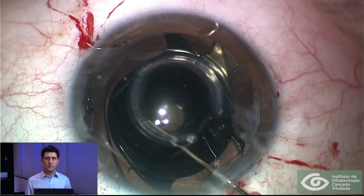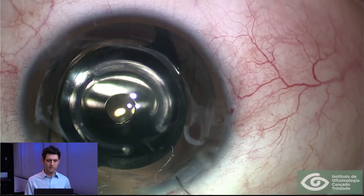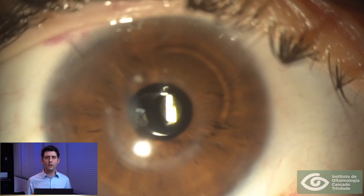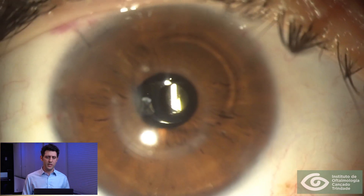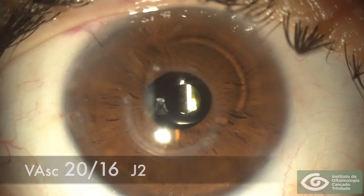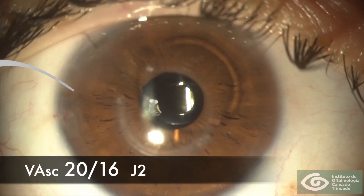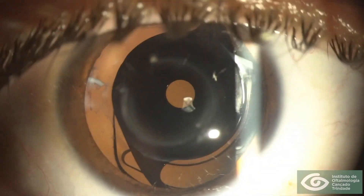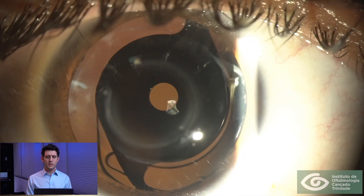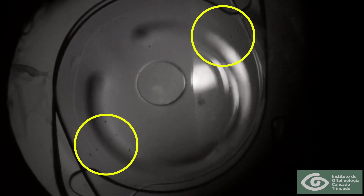This time we positioned the pinhole inside the capsular bag — this is the aspect at end of surgery. The following day was one of those memorable days: this patient reported an unprecedented uncorrected vision of 20/16. He was thrilled, and after pupil dilation we could see both implants very well centered.